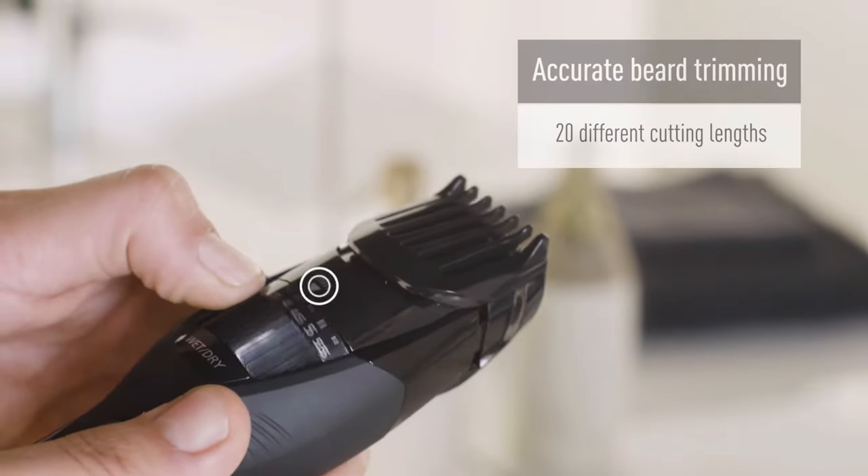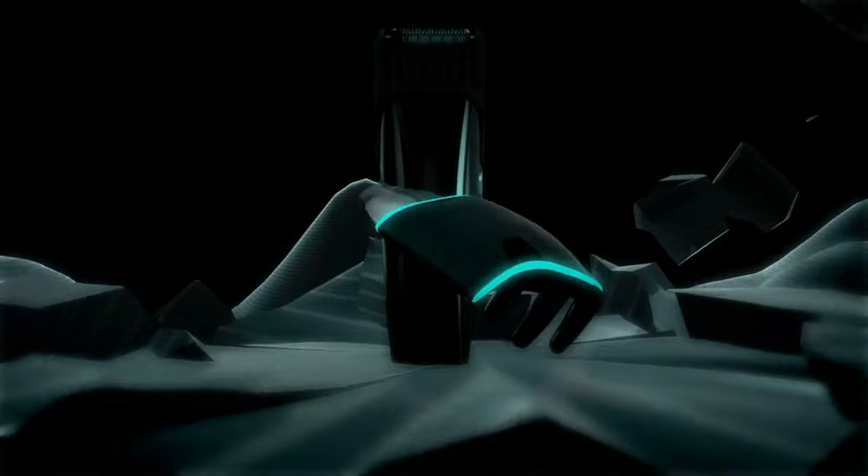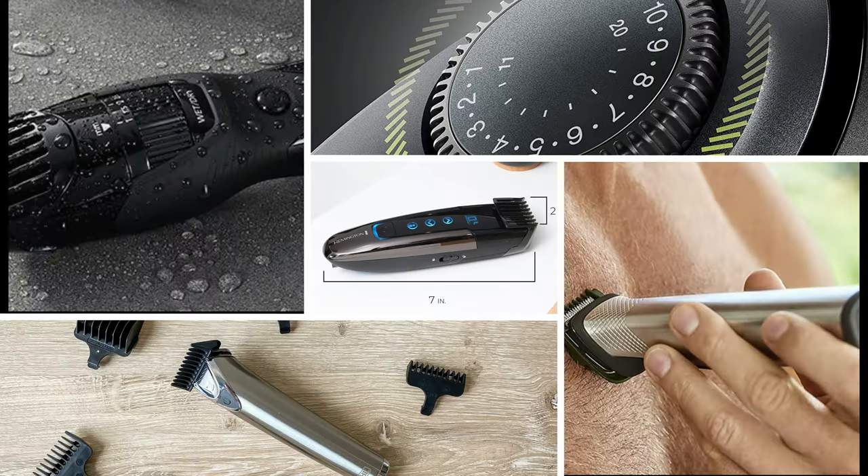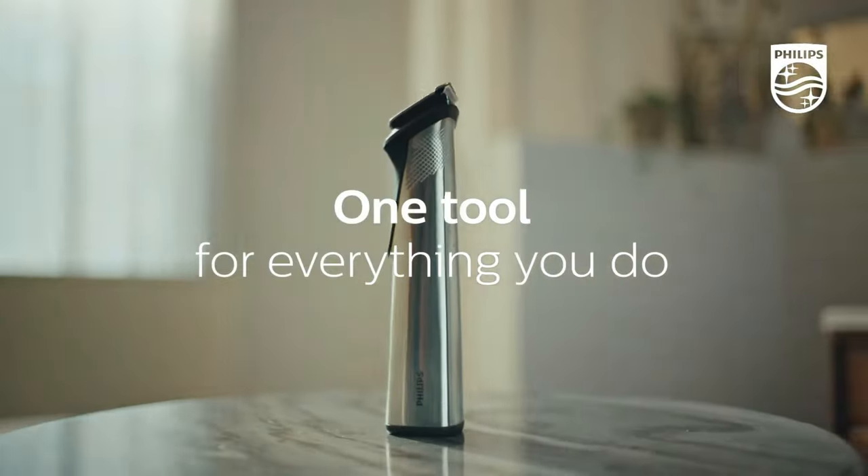So that wraps up our list of the best beard trimmers. Hope you found this video helpful, and if so, please leave a thumbs up. Let us know in the comments down below which beard trimmer you're going to choose. Thanks for watching.